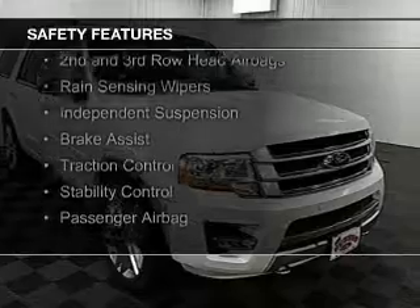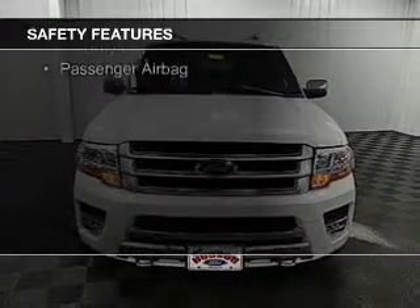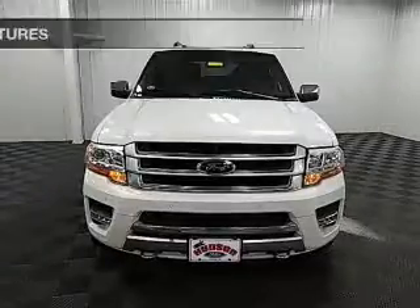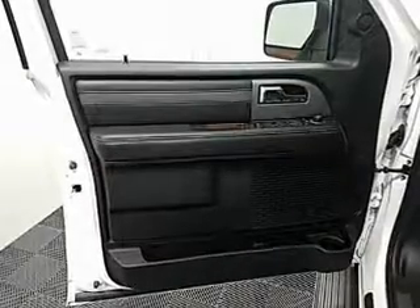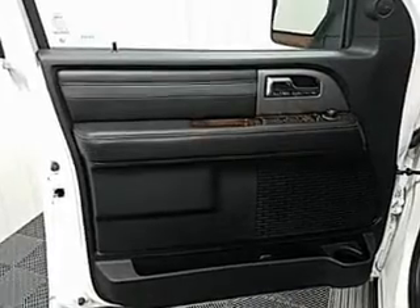Safety was made a priority with these features: a backup camera, curtain head airbags, side airbags, second and third row head airbags, rain sensing wipers, independent suspension, brake assist, traction control, and stability control.